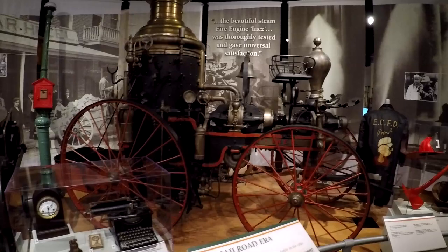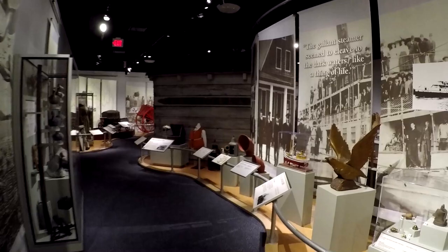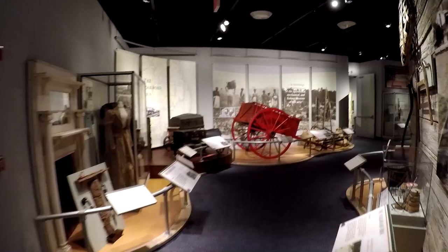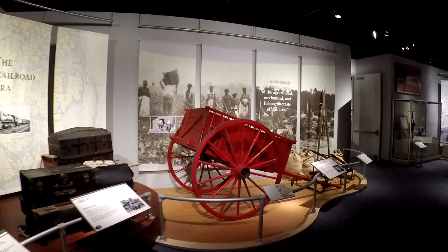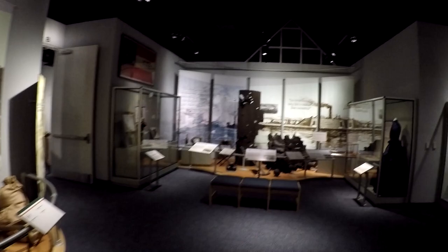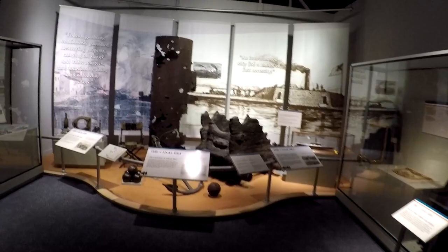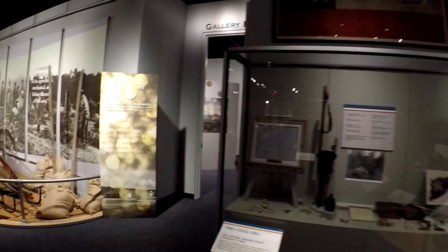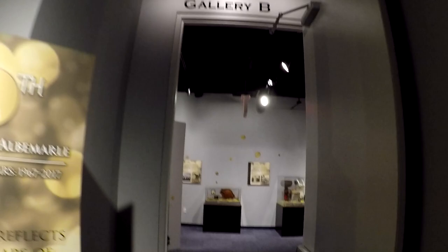I believe that's a fire engine right there. I want to show a little bit of the exhibits here — let's walk around and let you see a little bit. Like I said, we don't have a whole lot of time as it's going to close shortly. There's an iron-armored ship from the Civil War, and of course we remember the old ships the Monitor and the Merrimack. There's Gallery B over there.